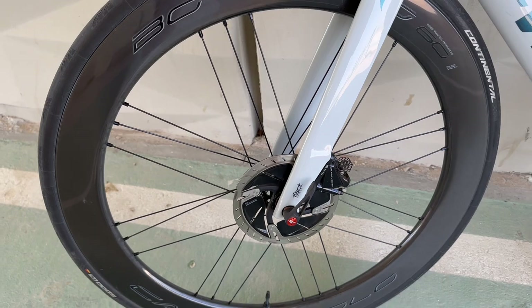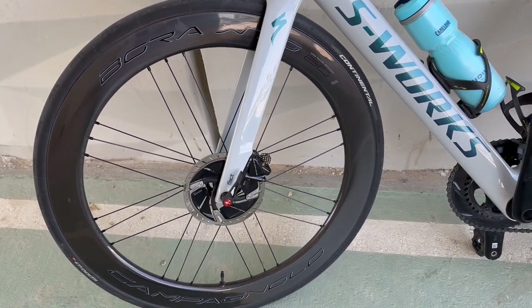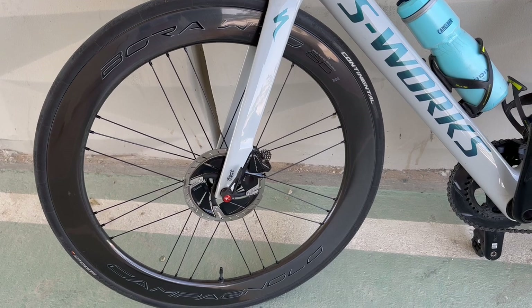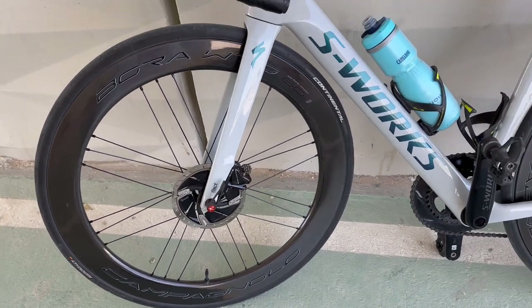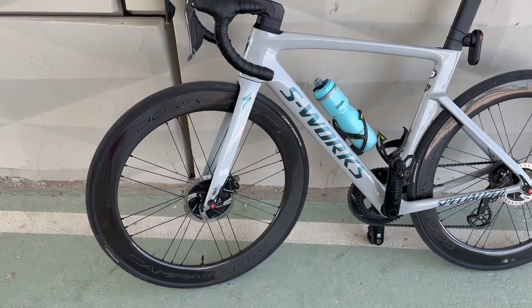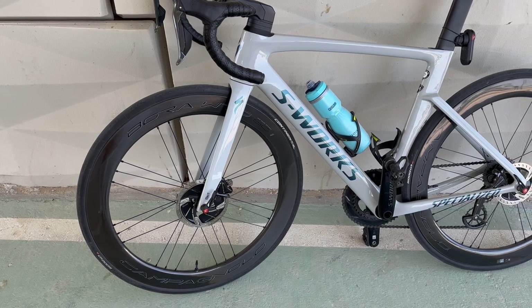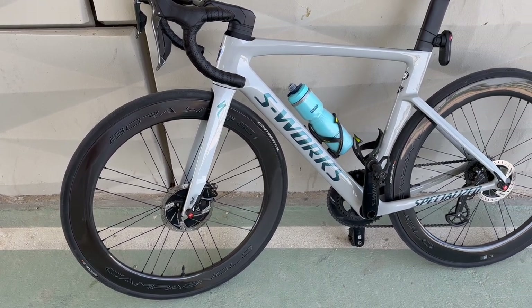The hubs are different — they have ceramic speed ceramic bearings. The weight is pretty much the same. They are a little bit stiffer than these, and the price is about $1,000 more.